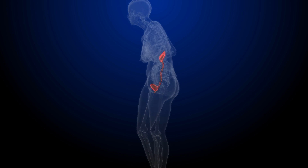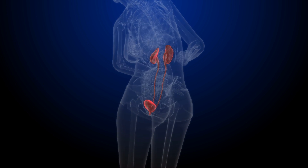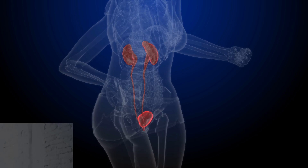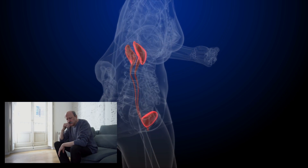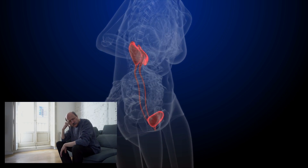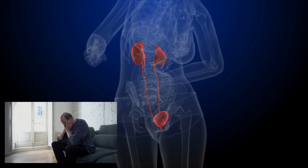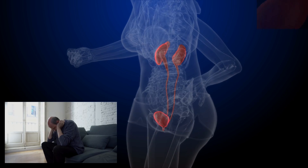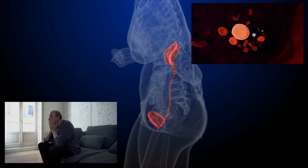So how can you tell if your kidneys are in trouble? Here are some signs and symptoms to watch out for. Feeling tired, having less energy, or having trouble concentrating can be due to the buildup of toxins and impurities in your blood that your kidneys can't filter out. It can also be due to anemia, which is a common complication of kidney disease.